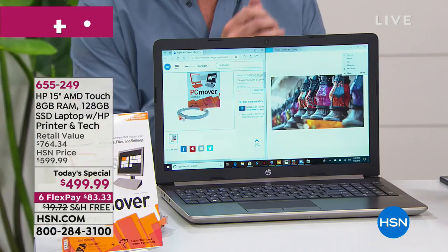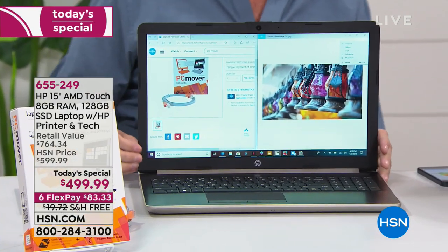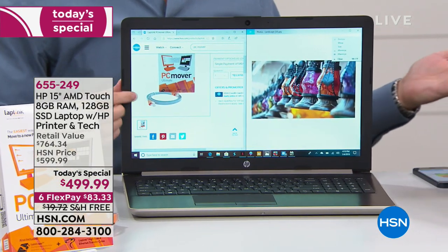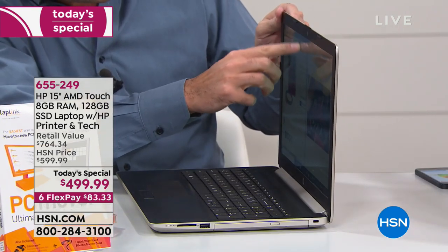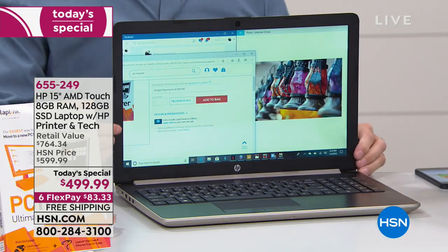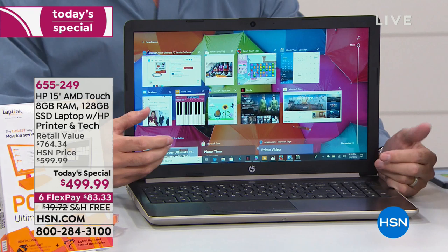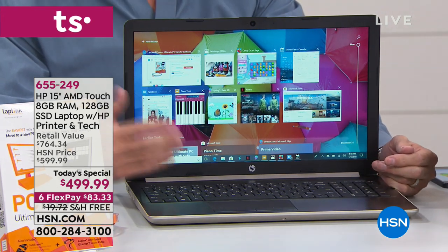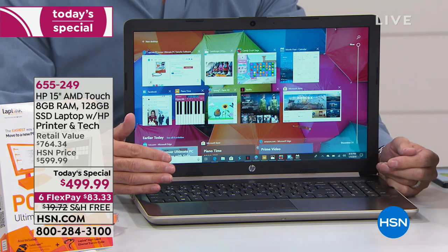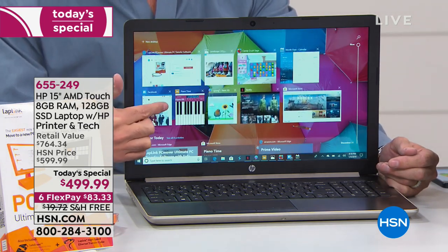When you're shopping for computers, you want to know about the processor — it's really the foundation. When you buy a house, you want to know the foundation because you can't ever change it. The processor is the foundation for your computer. The foundation for this computer is the AMD A9 processor, one of the latest from the AMD family.